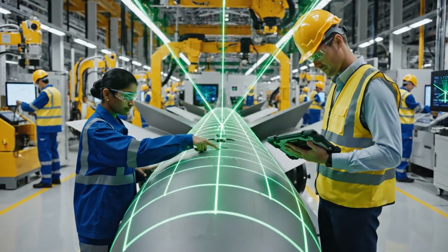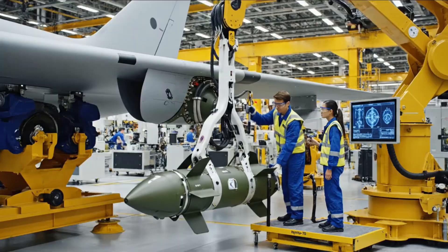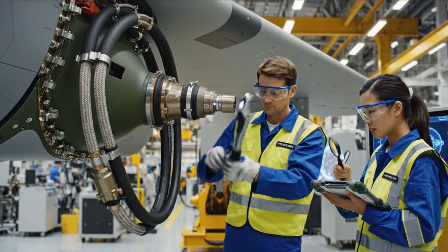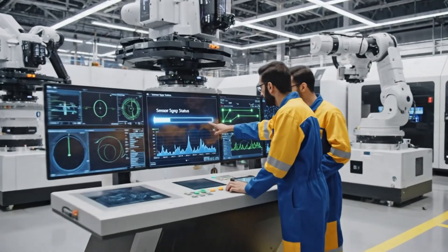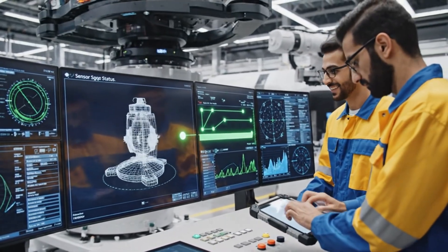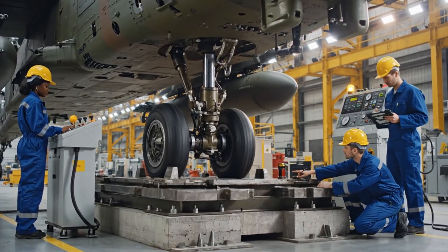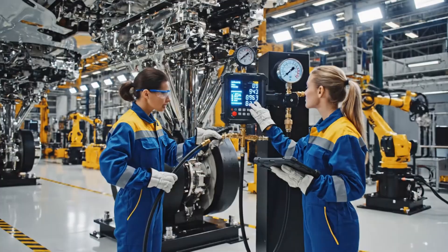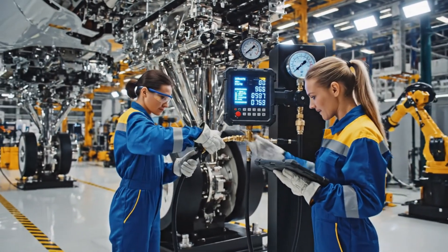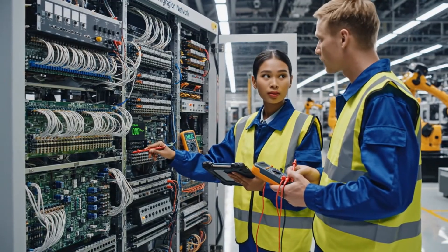Check the alignment on sector 7 — there's a slight deviation here. Running recalibration now. We're within tolerance. Initiating the sync test sequence. External sensor link established. Confirmed lock — all parameters stable. Pressure holding steady at 50 psi. System check is green. Technicians performing electrical continuity tests across the entire weapon integration network.